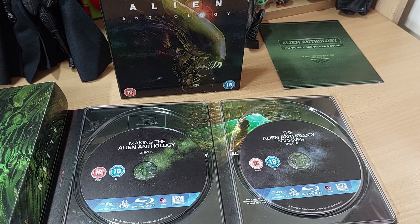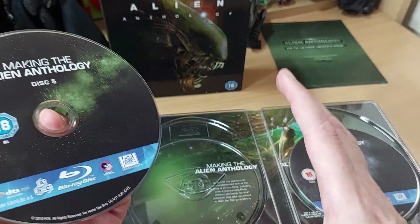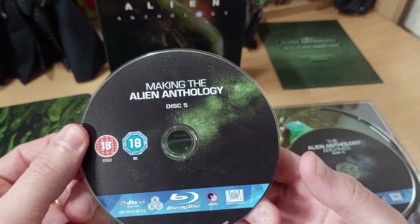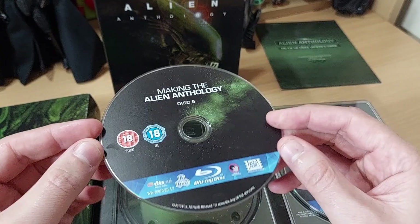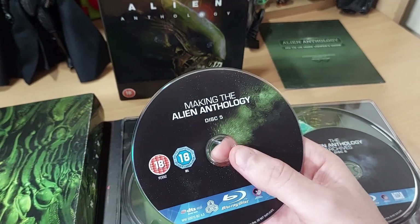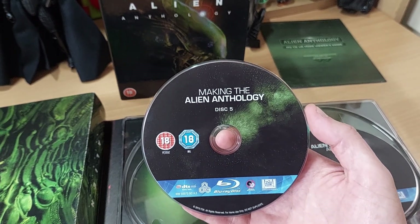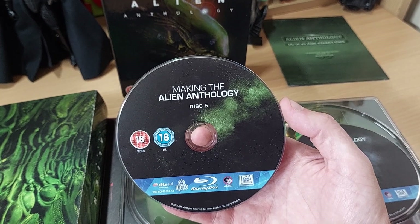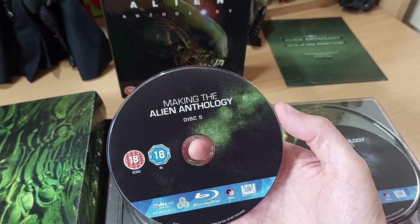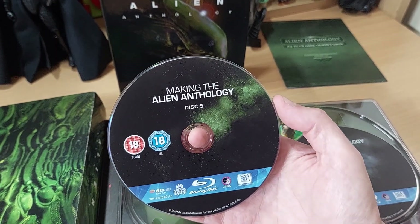Now we get to my favourite disc on the entire set, which is disc 5. If you have this set and haven't really checked out the special features, I cannot urge you enough to go to disc 5. It's divided up into sub-menus and, if there is one slight downside to this set, the menus aren't exactly simple to navigate. There are a lot of hidden things within there, but in some ways it's really good because years after buying the box set I discovered things I hadn't even seen — it will keep you quiet for years to come.